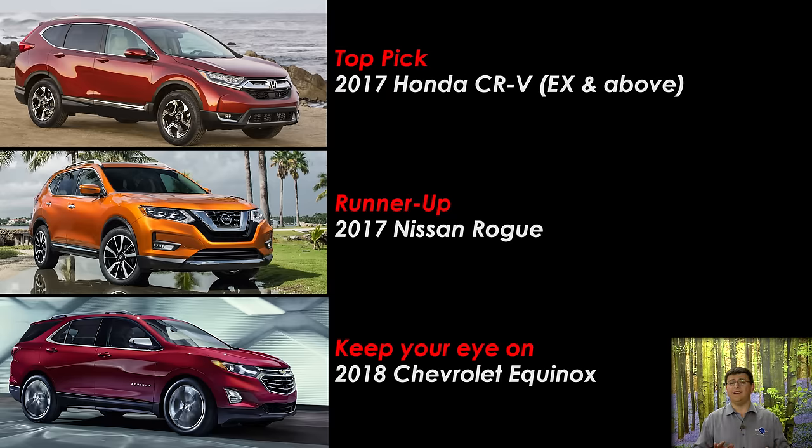Thanks for taking the time to check out this video. I'm Alex Dykes, and this has been the 2017 Honda CR-V. Be sure and find us over at Patreon.com to support this channel, over at Facebook.com/AlexOnAutos, and check back with us every week because we should be getting our hands on that new 2018 Equinox very soon. I'll see you next week.